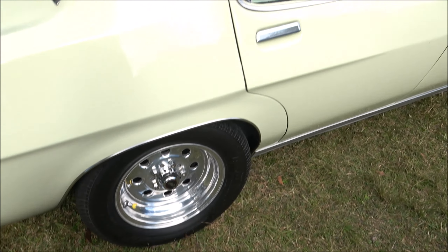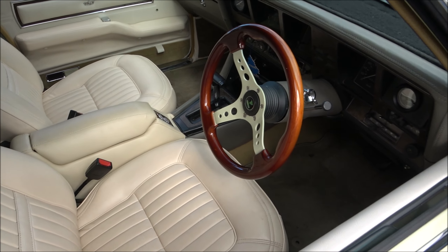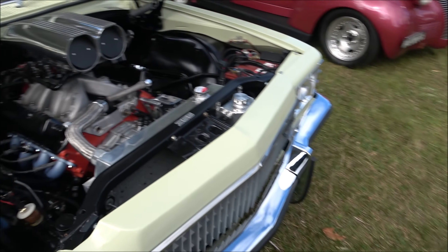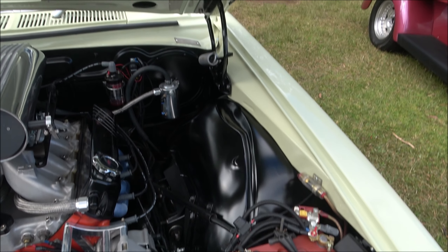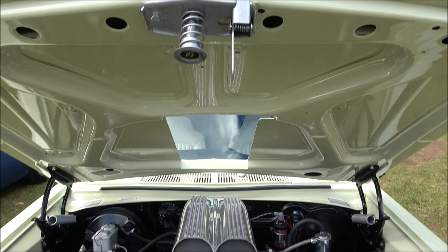A beautiful 1956 Chevy - spotted a 56 Chevy Fordor. Check out this beautiful blue colour, ladies and gents. Nice metallic colour with white and all the chrome. Beautiful.